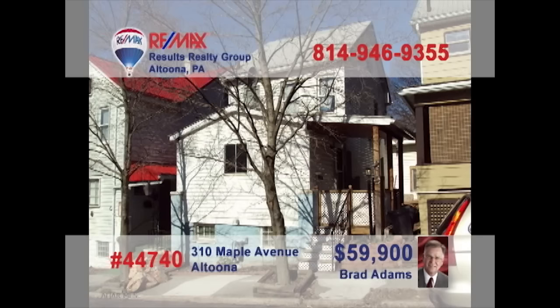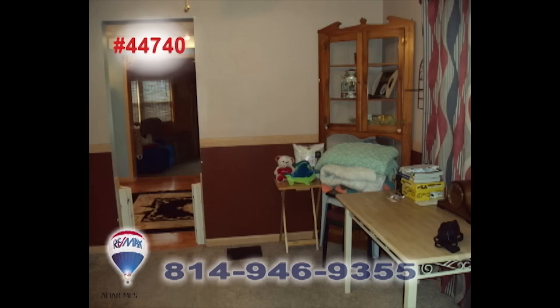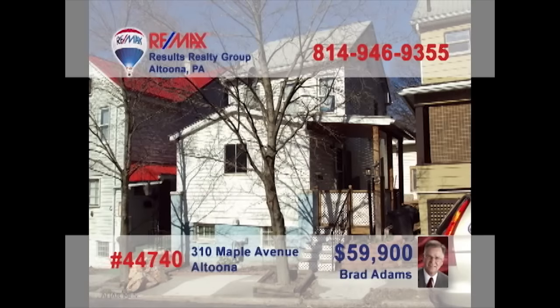First-time home buyers, Brad Adams presents a comfy Altoona home to fit your budget. You'll find a nicely appointed kitchen ready for easy meal prep, while the dining room offers space for the whole family around the table. Relax in the spacious living room and let the kids have their fun in the nearby rec room. Other features include a finished third floor and a main floor laundry. Contact Brad for the details.